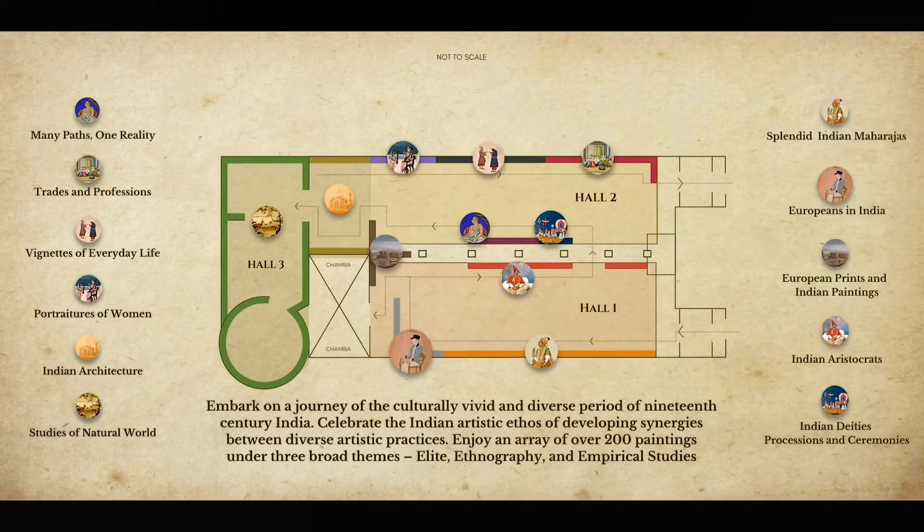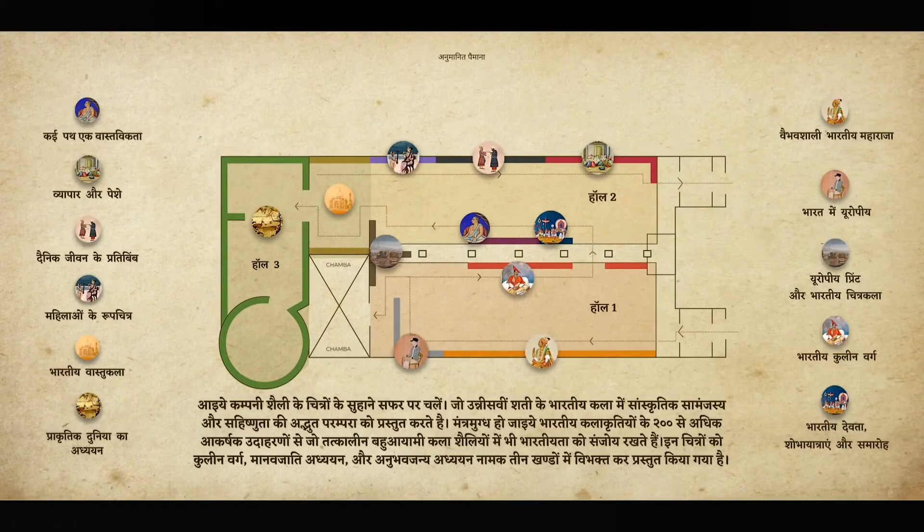Welcome to Company Painting, Visual Memoirs of 19th Century India. The exhibition showcases five major collections of 19th century Indian paintings from the National Museum New Delhi, National Gallery of Modern Art New Delhi, Archaeological Survey of India New Delhi, Victoria Memorial Hall Kolkata, and Botanical Survey of India Kolkata.